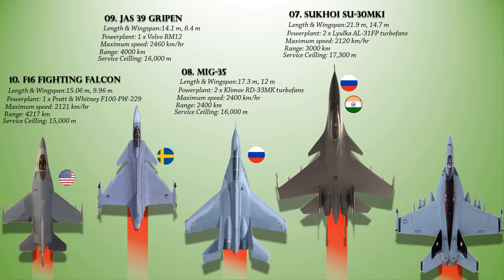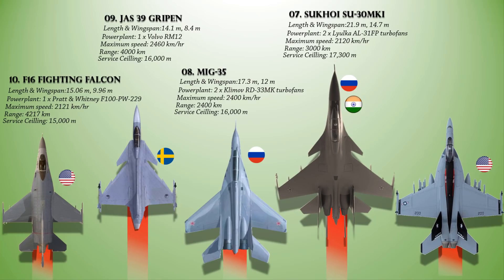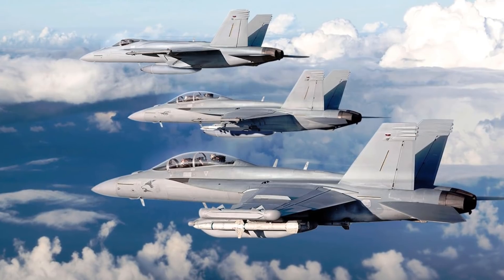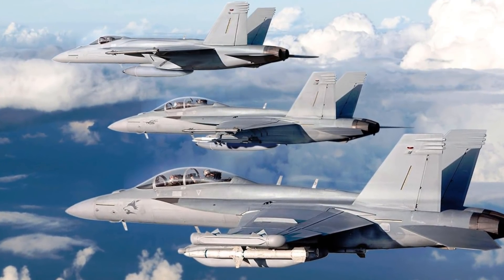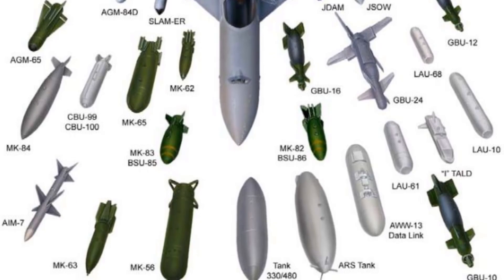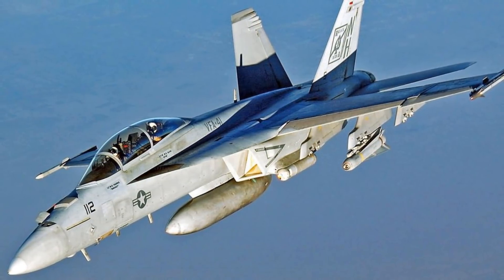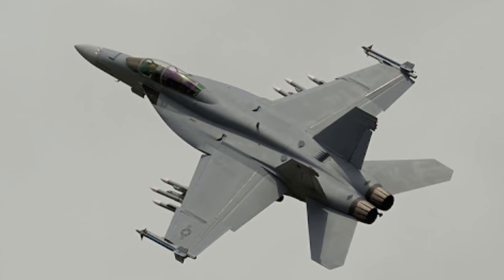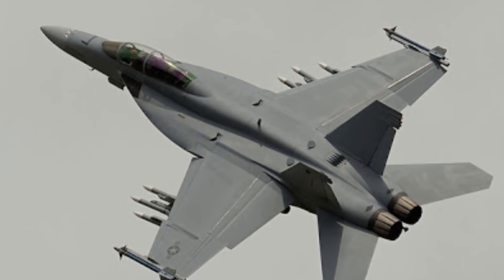At number 6, the Boeing F/A-18E/F Super Hornet is a twin-engine carrier-capable multi-role fighter aircraft developed mainly for the U.S. Navy. It is powered with a pair of General Electric F414-GE-400 turbofans and can fly up to a maximum speed of 1,915 km/h, a maximum range of 3,330 km, and a maximum altitude of more than 15,000 m. The Super Hornet is armed with an internal 20mm M61 rotary cannon and can carry air-to-air missiles and air-to-surface weapons. It is equipped with the APG-73 or APG-79 radar manufactured by Raytheon. The AN/APG-79 active electronically scanned array fire control radar increases air-to-air target detection and tracking range and provides higher resolution air-to-ground mapping at longer ranges.